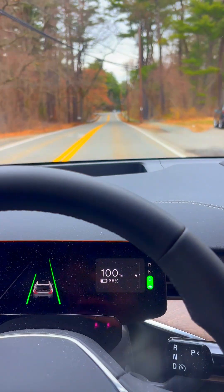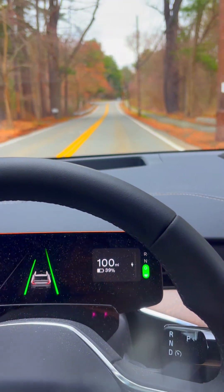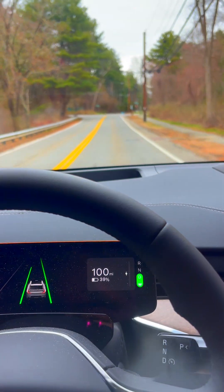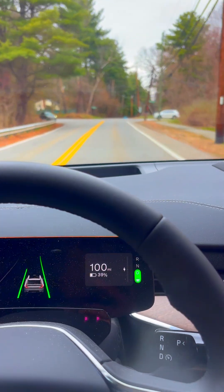It can't handle sharp curves — it won't slow down for them yet, although they've announced that they want to fix that. It won't stop for stoplights, stop signs, or pedestrians.